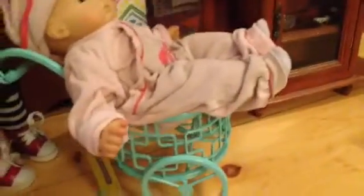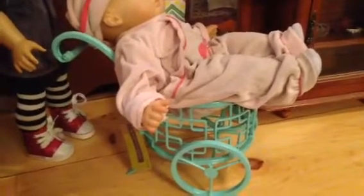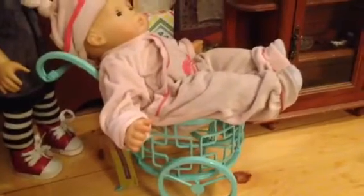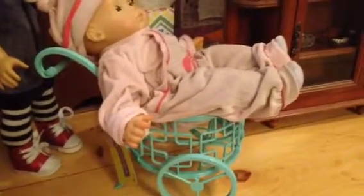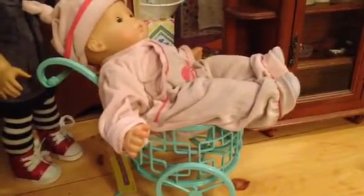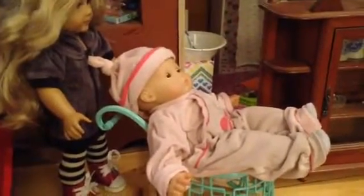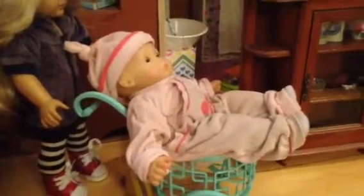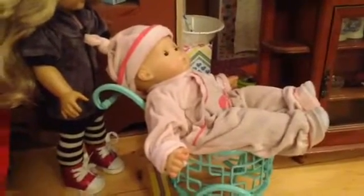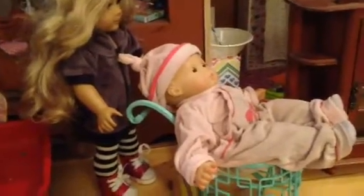This cart we got from Hobby Lobby — I can't remember how much it was, but it wasn't that much. We were going to use it for the pastry cart, but then Annabelle started using it as a stroller, so that's what we're using it as. Caroline can push the stroller — it's just the right size — and Biddy can sit in there. Just playing with it, and that's all that's important, right?